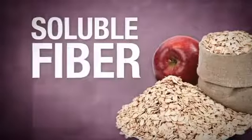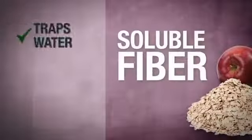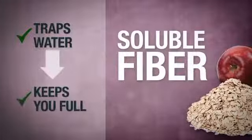Soluble fiber is found in foods like oats, apples, and barley. This type of fiber traps water and swells up, and helps to keep you full.